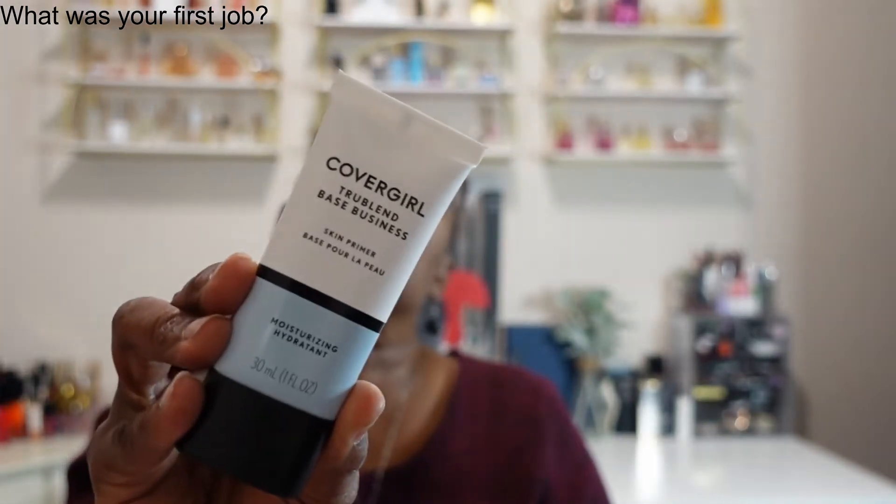Next we have from CoverGirl the TrueBlend Base Business Skin Primer, and it's a moisturizing hydrant — so a moisturizing primer. Just a white cream there, very light scent. Not bad.